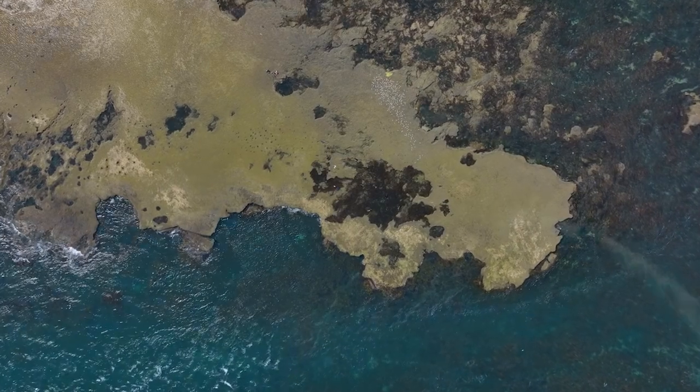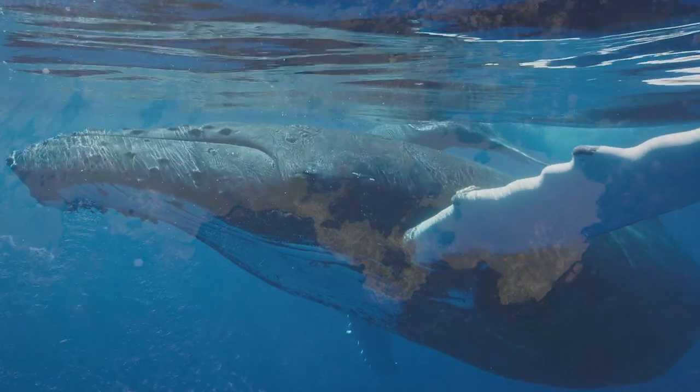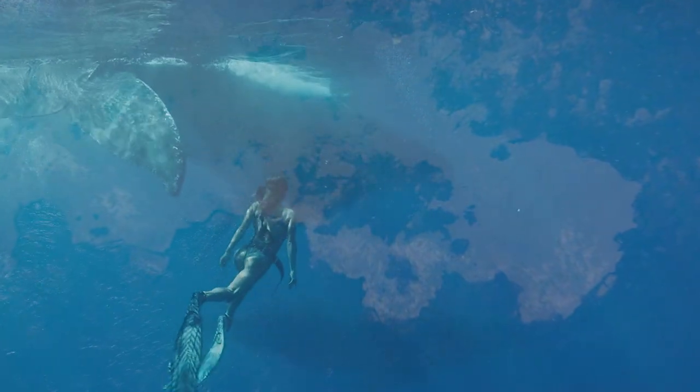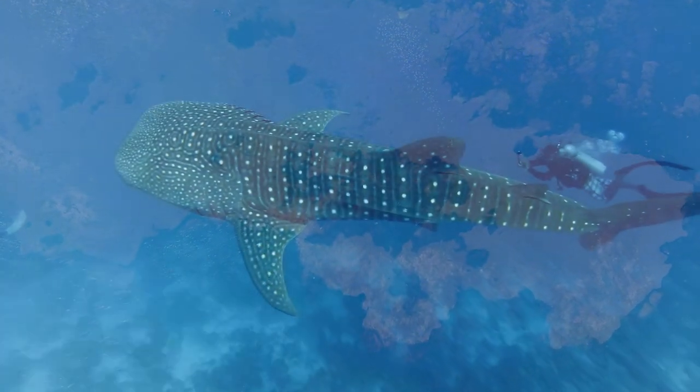The world is big, blue and full of marvellous creatures. People strive to see the ocean's largest, to feel their presence, to see them in their natural habitat.